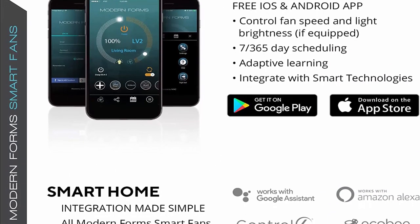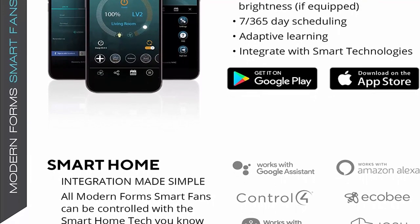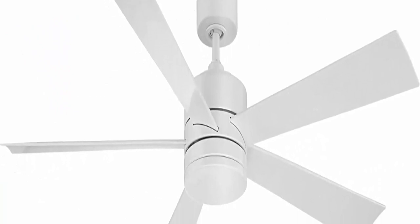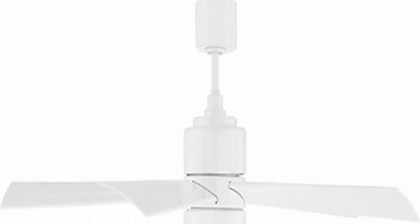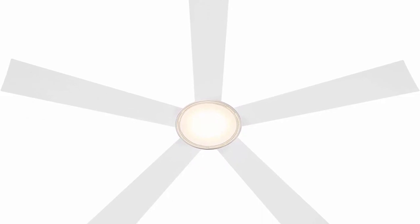Modern Forms fans are made with incredibly efficient and completely silent DC motors and are up to 70% more efficient than traditional fans. Every fan is factory balanced and sound tested to ensure each fan will never wobble, rattle or click. Replaceable LED luminaire powered by WAC Lighting features smooth and continuous brightness control. Available in 2700K, 3000K, and 3500K options. ETL, CETL, UL, CSA — wet location listed for indoor or outdoor applications. Can be installed on sloped ceilings up to a 32-degree slope; XFSEK Slope Ceiling Kit available for slopes 32 to 45 degrees.